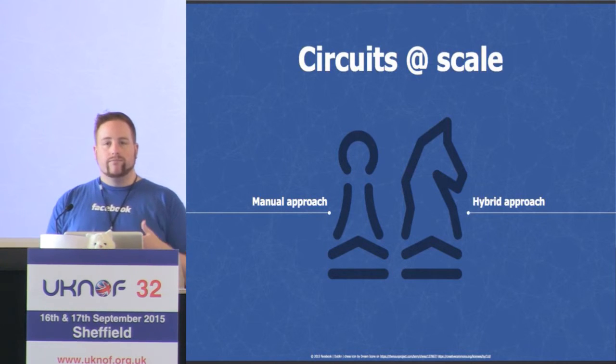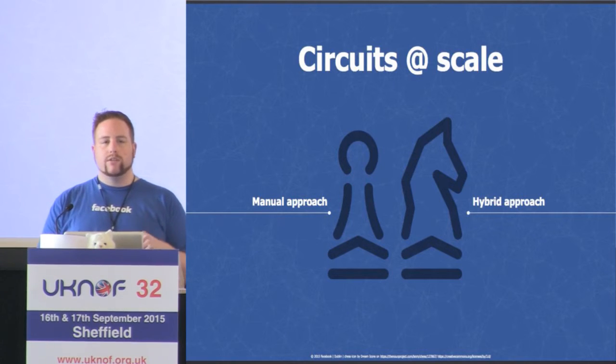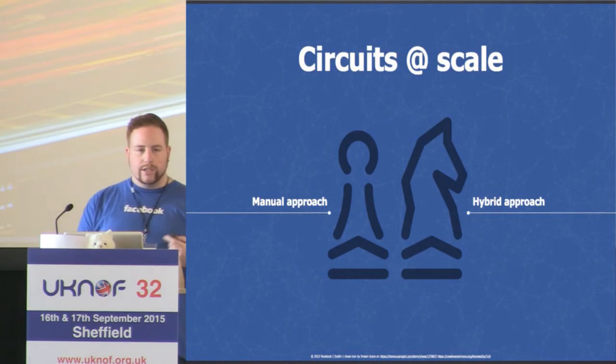That works fine when you've got 1, 10, 50, maybe even 100 circuits, but it doesn't continue to scale. So we move to more of a hybrid approach — using drain tools to automate taking traffic away and putting it back. But still, there's a person hitting the button to make it drain and hitting a button to bring it back.